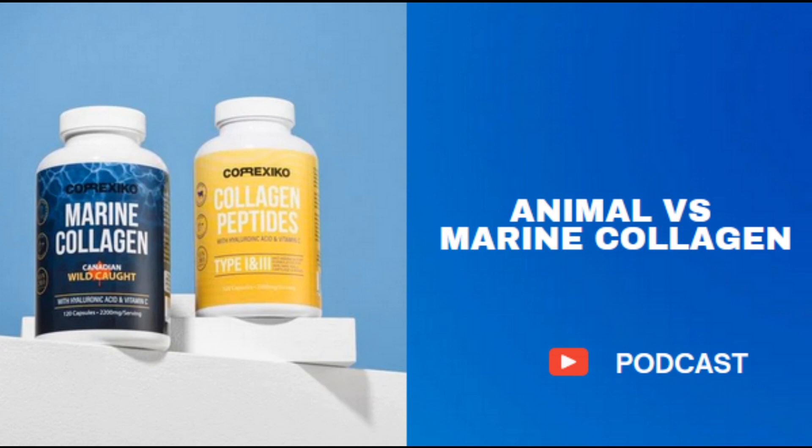Vital Proteins Collagen Peptides Powder is sourced from grass-fed, pasture-raised bovine to ensure a high-quality and sustainable source of this powerful ingredient. Made with natural vanilla flavor, it dissolves in just about any drink you add it to, like coffee, tea and smoothies.